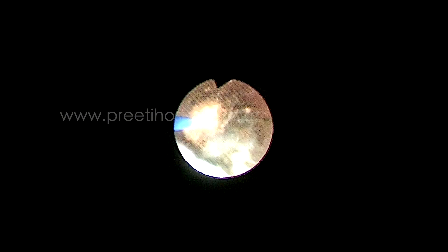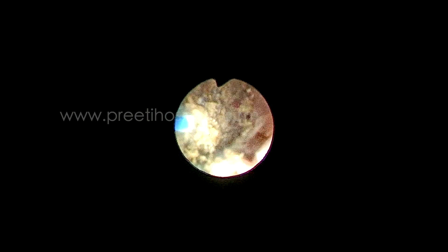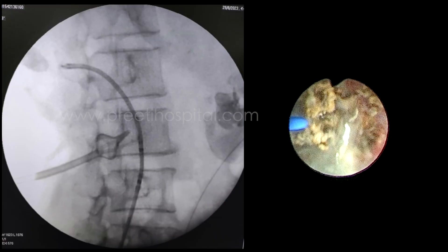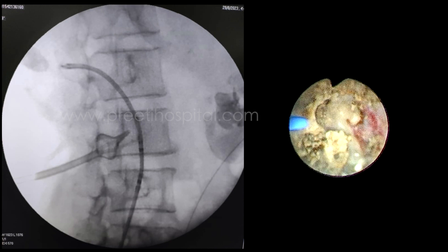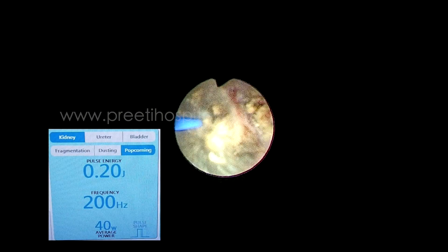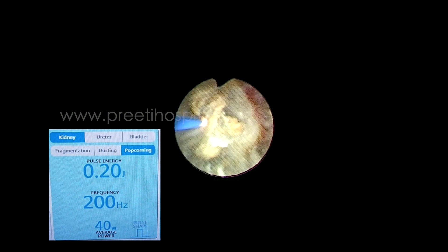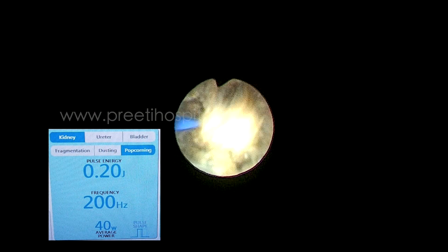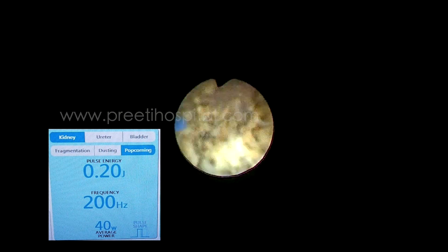With RIRS, there is a risk that some stone fragments can become obstructing stones in the ureter. That is why we took time to powder the stone thoroughly, even though it is a hard stone. At one point the stone migrated into the upper calyx, which was fortunate. We then achieved fine powdering, including a final popcorn technique, resulting in complete clearance.